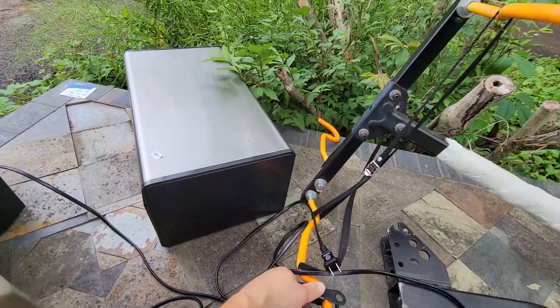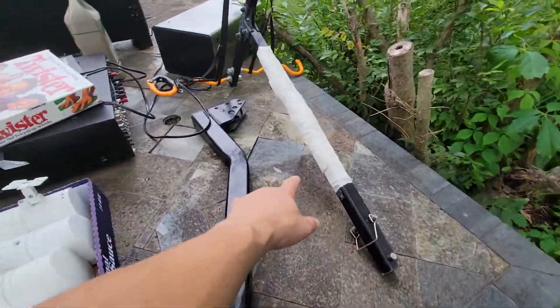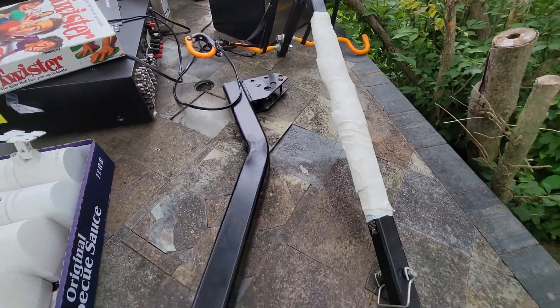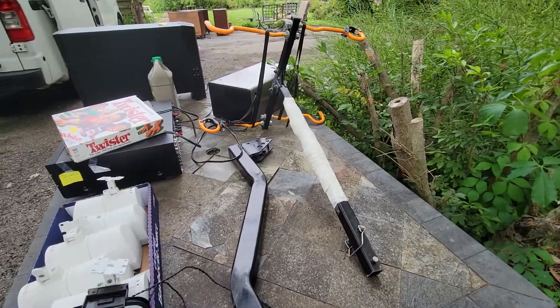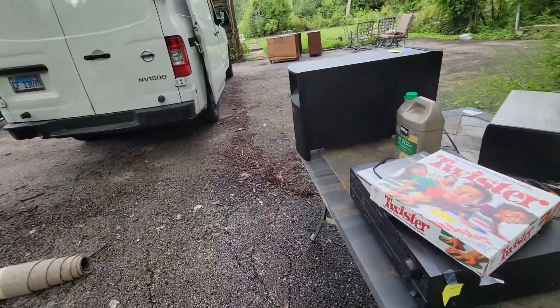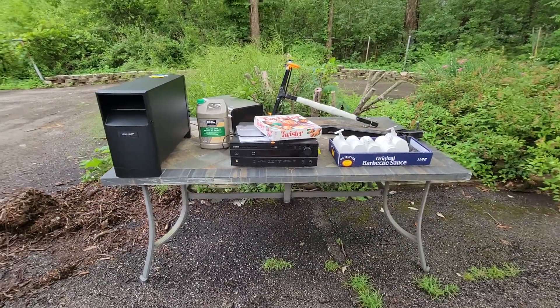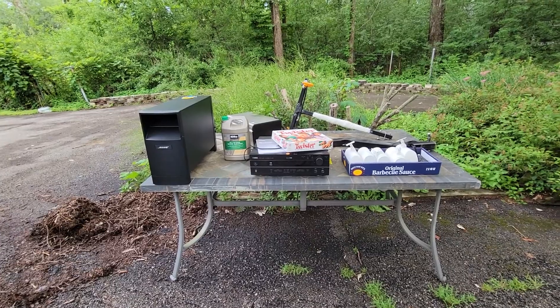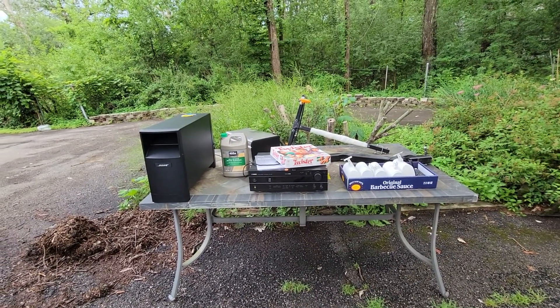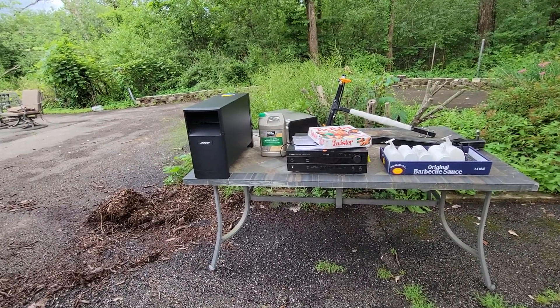This bike rack — I know it's not the best but I can use it in the garage. For this one I paid only 20 bucks. The beauty of estate sales versus auctions is there's no tax and no premiums. Sometimes I calculate that when I'm buying stuff at auctions versus estate sales.